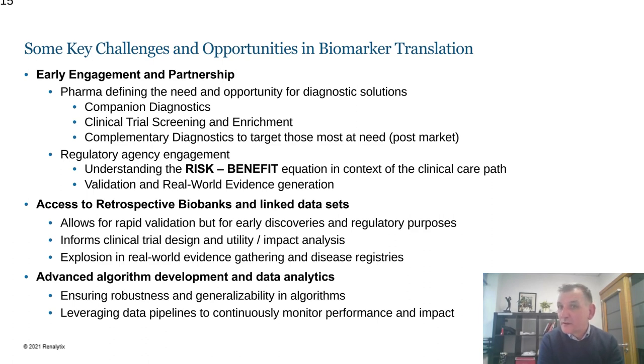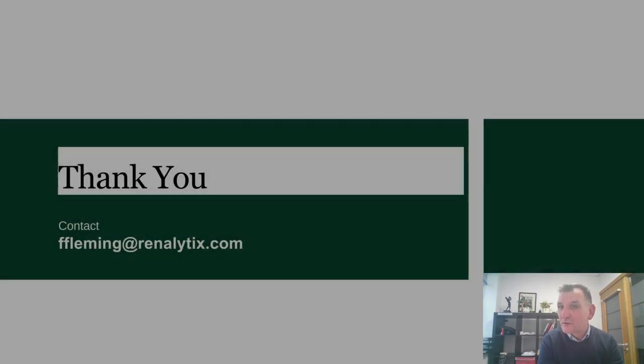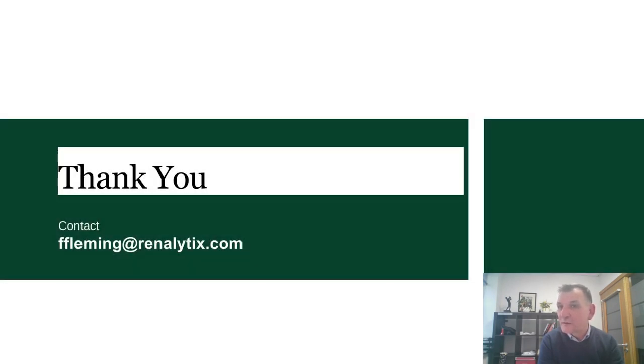With that, I just wish to thank everybody for listening. I hope you enjoyed the rest of the event, and if anybody wanted to reach out to me, I'm available at the email address showing on the screen. Thank you very much.